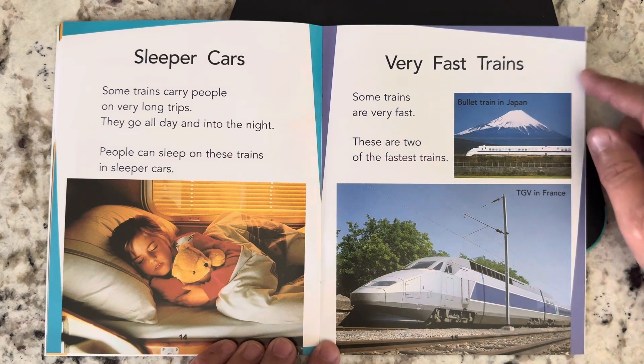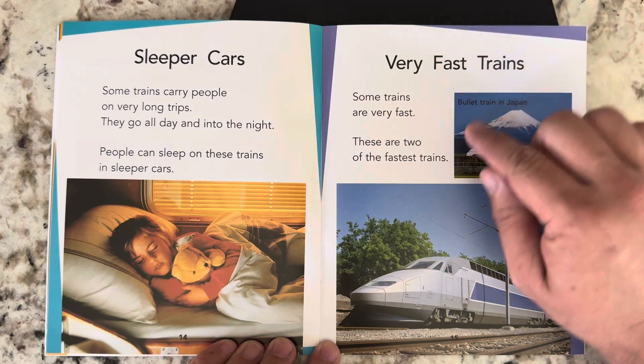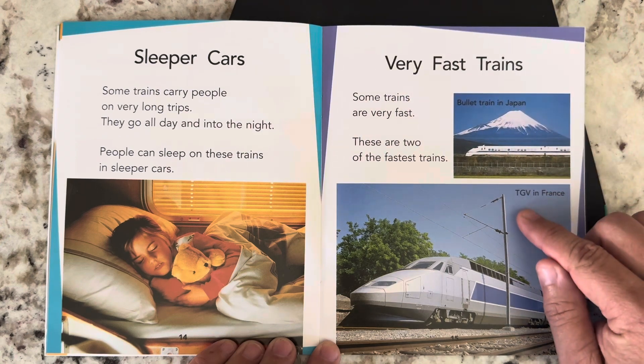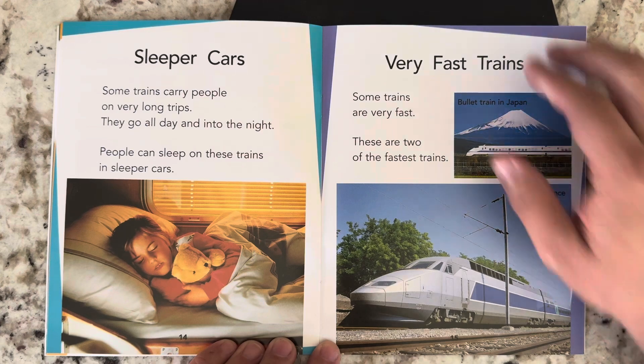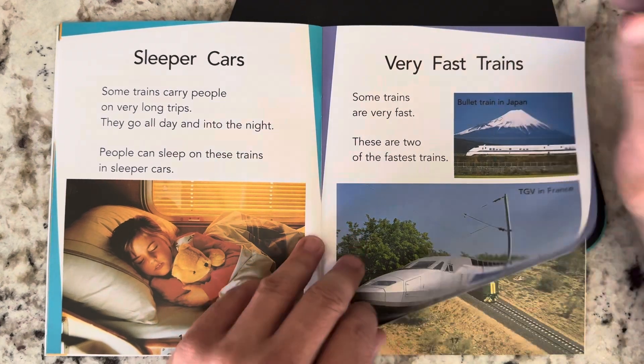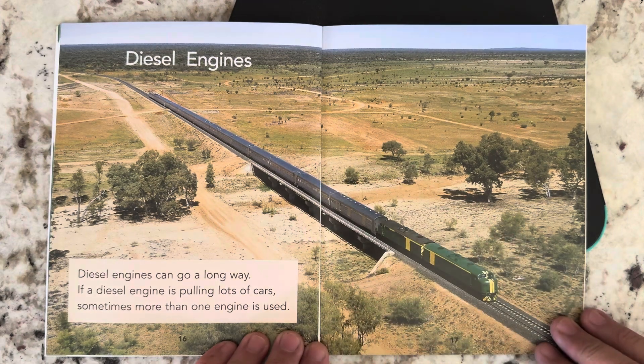Very fast trains. Some trains are very fast. These are two of the fastest trains. This is the bullet train in Japan and the TGV in France. Diesel engines. Diesel engines can go a long way. If a diesel engine is pulling lots of cars, sometimes more than one engine is used.